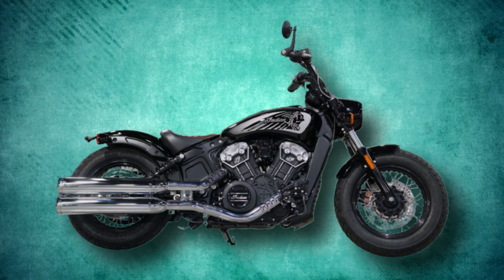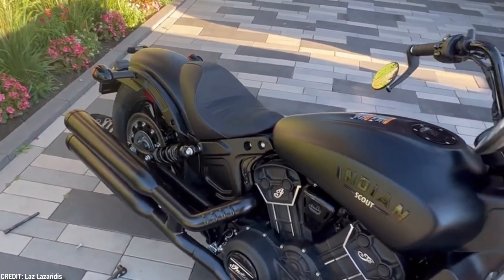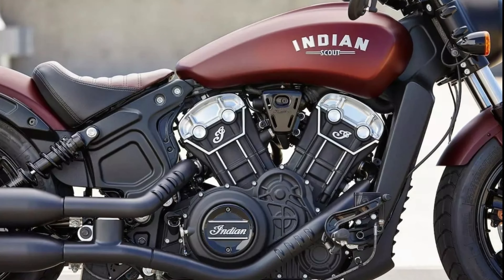Combine the small ape hangers with the tiny quarter fairing over the headlight, and you have a winning combination that seems like it was designed to be there all along. Even though the tiny fairing has no effect on wind speed, it makes the Scout Rogue 60 look much better. The fuel tank is beautifully crafted, but its limited size is a major drawback — when completely full, this tank won't take you more than about 140 miles.